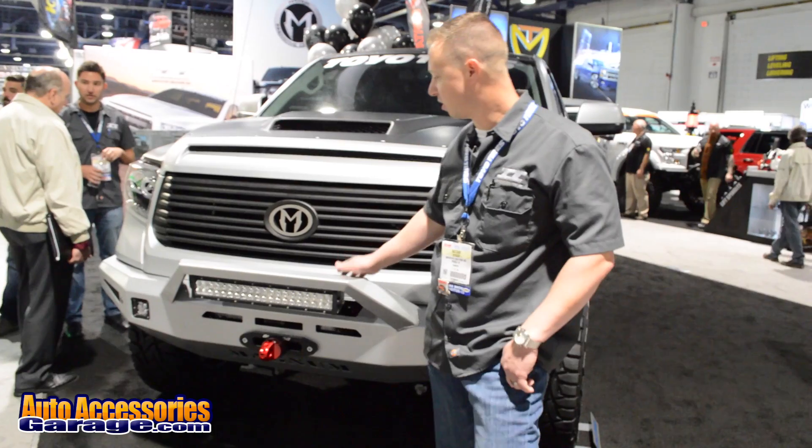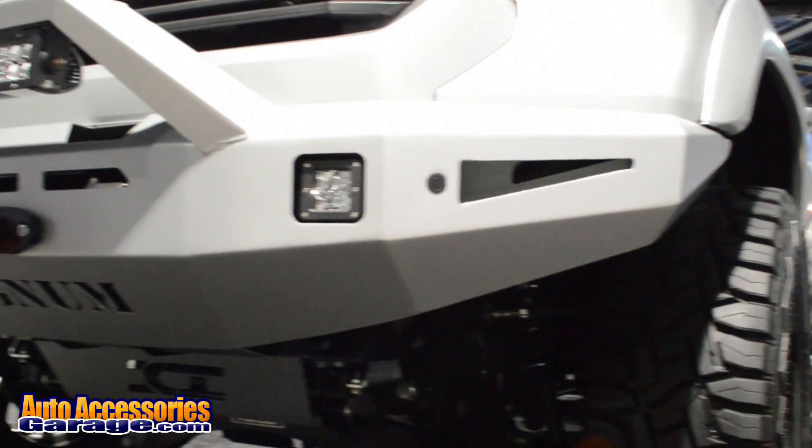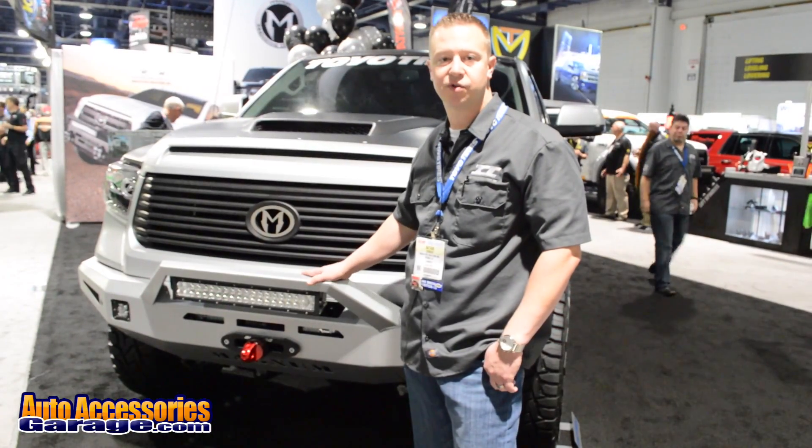This one comes with our standard Magnum RT light bar, which holds a 20 inch LED light. It's also available with a pre-runner, two pre-runner light bar, and also with a grill guard.